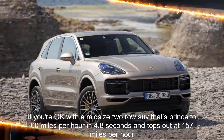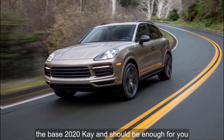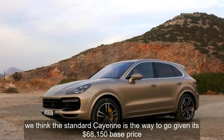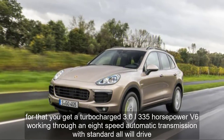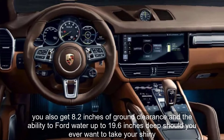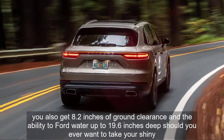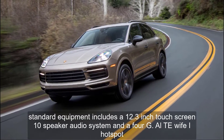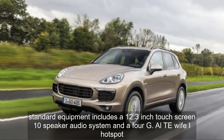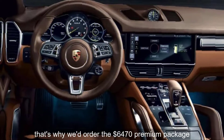If you're okay with a midsize, two-row SUV that sprints to 60 mph in 4.8 seconds and tops out at 157 mph, the base 2020 Cayenne should be enough for you. We think the standard Cayenne is the way to go, given its $68,150 base price. For that, you get a turbocharged 3.0-liter 335-horsepower V6 working through an 8-speed automatic transmission with standard all-wheel drive. You also get 8.2 inches of ground clearance and the ability to ford water up to 19.6 inches deep. Standard equipment includes a 12.3-inch touchscreen, 10-speaker audio system, and a 4G LTE Wi-Fi hotspot. But things you'd expect to be standard at this price, such as heated front seats, aren't. That's why we'd order the $6,470 premium package,